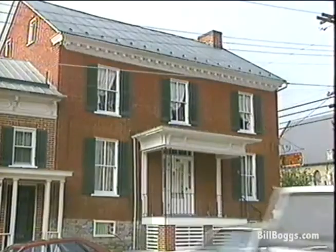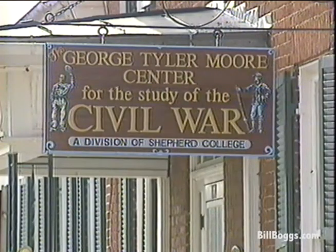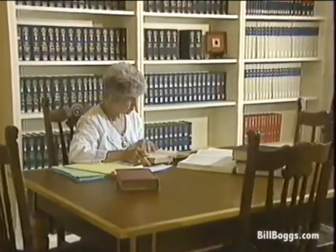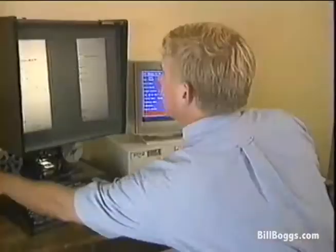The George Tyler Moore building houses the Civil War Research Center. If the name Tyler Moore sounds familiar, it should — Mary Tyler Moore purchased this building, which once belonged to her great-great-great-grandfather, and donated it back to the town. The center is open to anyone looking to do serious research on the Civil War.